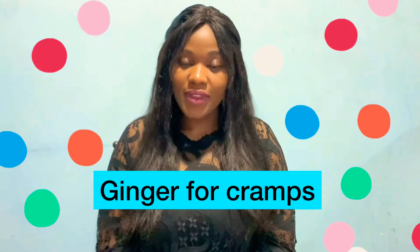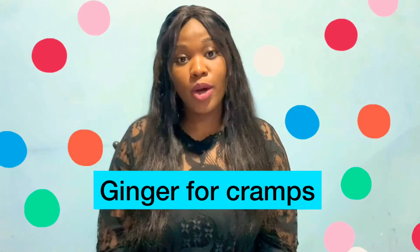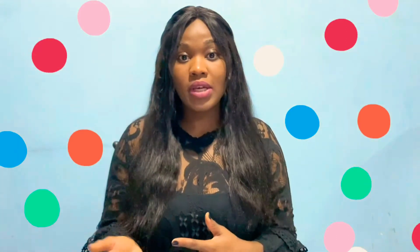Number six: ginger. Some components of ginger help to reduce prostaglandins, which is basically a pain hormone. So drinking ginger can also help with cramps.